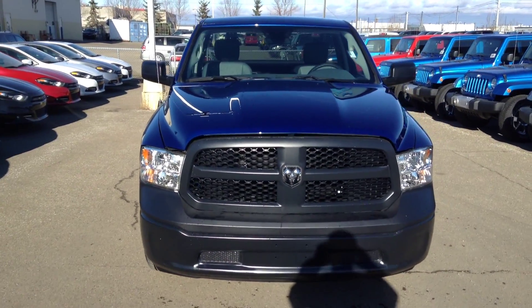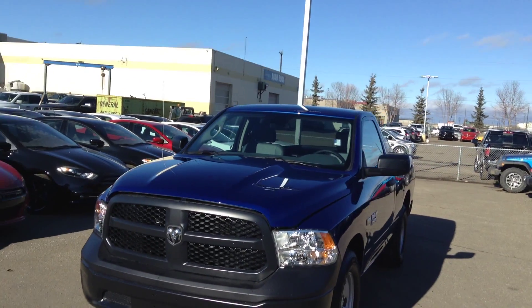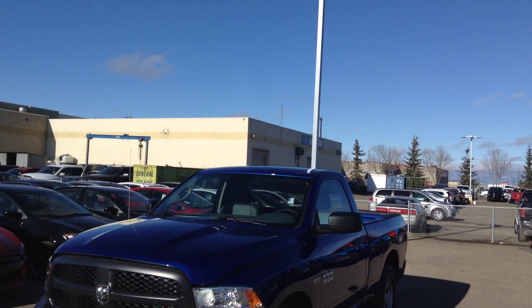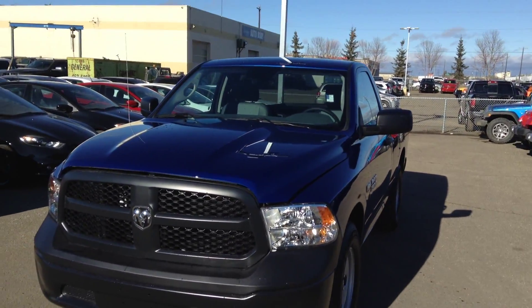Hey John, it's just Evan over at Londonderry Dodge. Just wanted to shoot a quick video on one of these trucks here for you that you're inquiring about. This one here is the one from the paper — it's your 2016 Ram 1500 Hemi 5.7L. This one is an ST model here, so it comes with a lot of nice features.